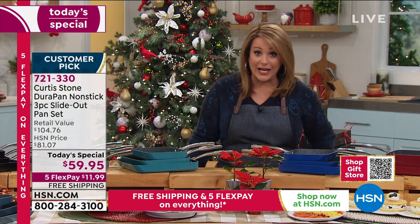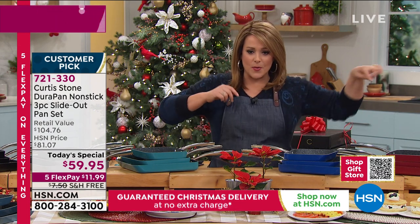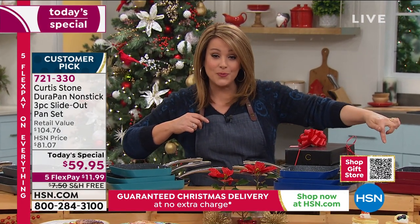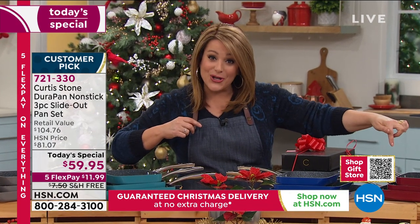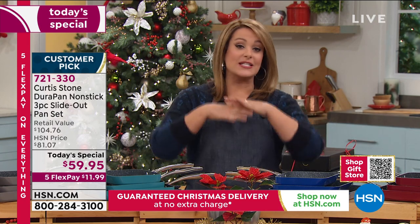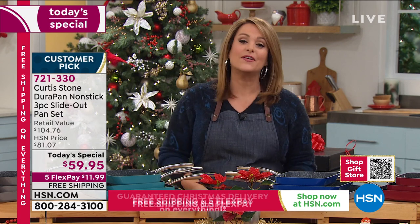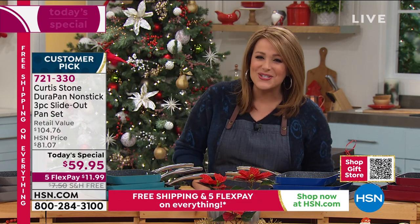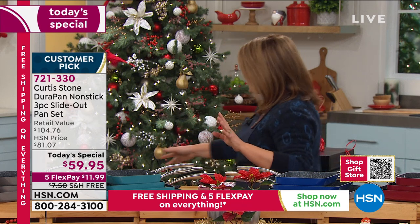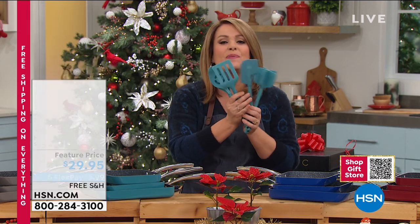Last time we did this was January and it sold out in two airings. Scan the QR code on your screen with your phone or smart device to see our gift shop — a selection of gifts guaranteed to arrive before Christmas. We're trying to make it easy to visit our store on hsn.com. Lots of items people love to buy as giftables from Chef, including this five-piece tool set.